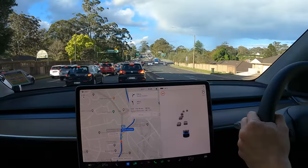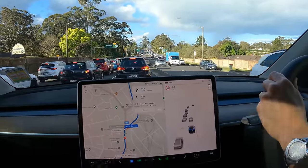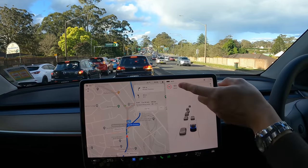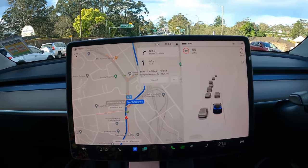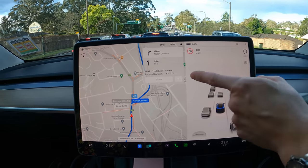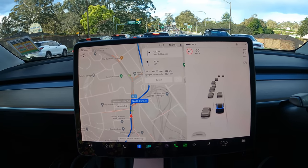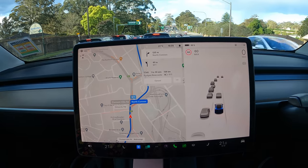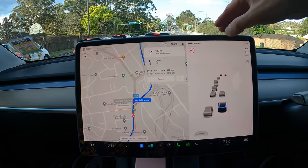So today we're actually going from Sydney, which is where we are right now, to Newcastle along the Pacific Motorway M1. As you can see from the trip computer, it's telling us that to arrive at our destination in Ridges, Newcastle, we'll reach there at 5:41pm. It'll take one hour and 33 minutes, 136 kilometres away. The estimated battery state of charge on arrival will be 51%. It's currently 89%, and with 89%, the range is 386 kilometres according to the Tesla computer.